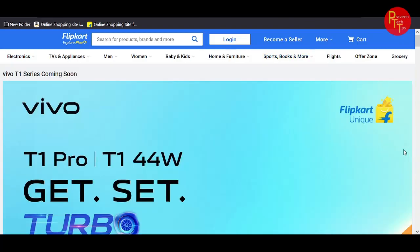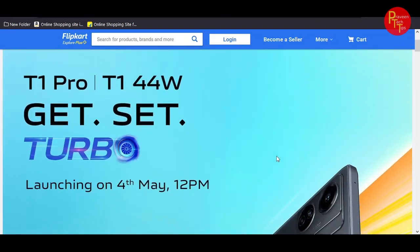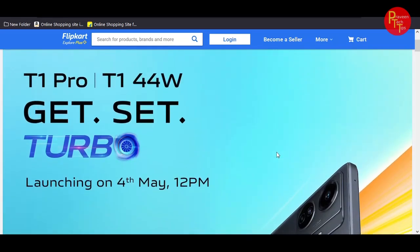We are going to get a new Vivo T1 Pro and T144W listing, with a 4th May launch.